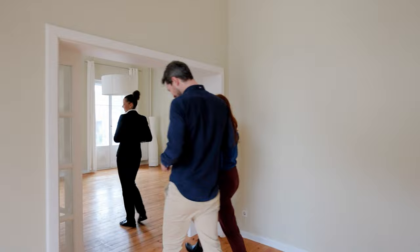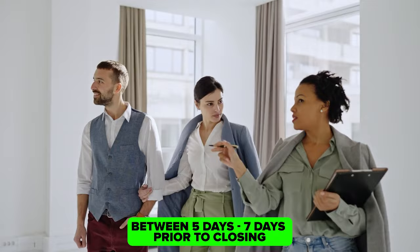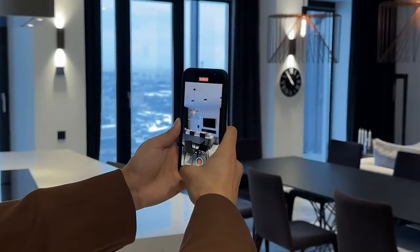When a new construction home is nearing completion, the builders will invite the buyers for a pre-closing inspection. This inspection allows buyers to identify any imperfections, defects, or unfinished work in the property. To mark these issues, blue painter's tape is often used — hence it's called the blue tape process. This usually happens during what builders call the new home orientation, typically five to seven days prior to closing. It is conducted by the superintendent of that community, and usually my buyers will join me in this walkthrough. If my buyers are unable to attend, I will attend on their behalf and document the walkthrough with video or photos.